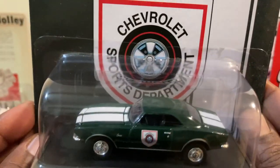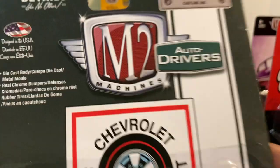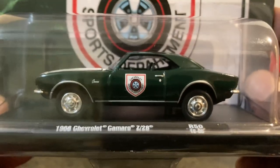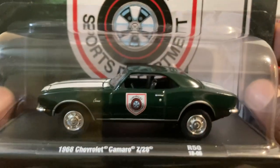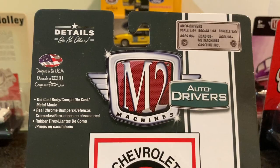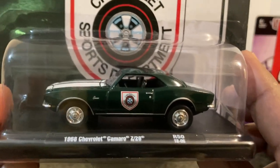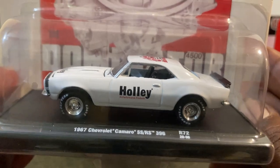Next up we have a 1968 Chevy Camaro Z28 with Chevrolet Sports Department deco. There's the card art, and here is our model. I don't dig those rims too much — I'd like to see the other rims on this car — but you can't always get what you want. Love the racing stripe. I don't know if that's Forest Green or whatever kind of green it is, but we'll just call it green. Did you guys find this on the pegs or did you pass on it? Let me know in the comments.